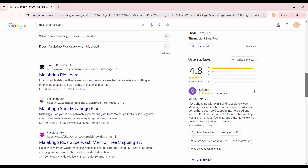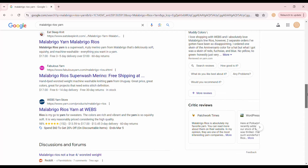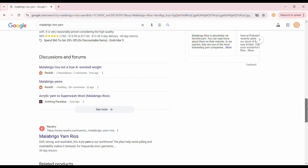It's also easily accessible on Webs, Lovecrafts, and Wool Warehouse. It's one of those yarns like Cascade Yarns 220 that is one of the most common yarns you may come across in local shops.